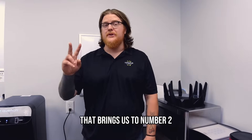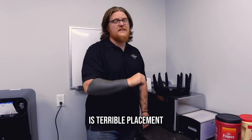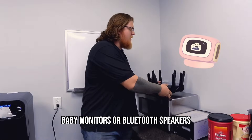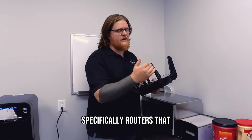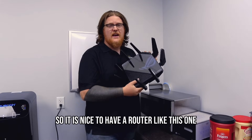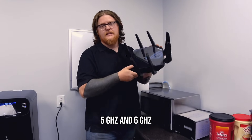That brings us to number two: interference from other devices. Placing your router on something like a microwave is terrible, as the radio waves will interact and degrade your signal. Baby monitors or Bluetooth speakers will disrupt routers that use the 2.4 GHz range specifically. So it's nice to have a router like this one, which supports 2.4 GHz, 5 GHz, and 6 GHz.